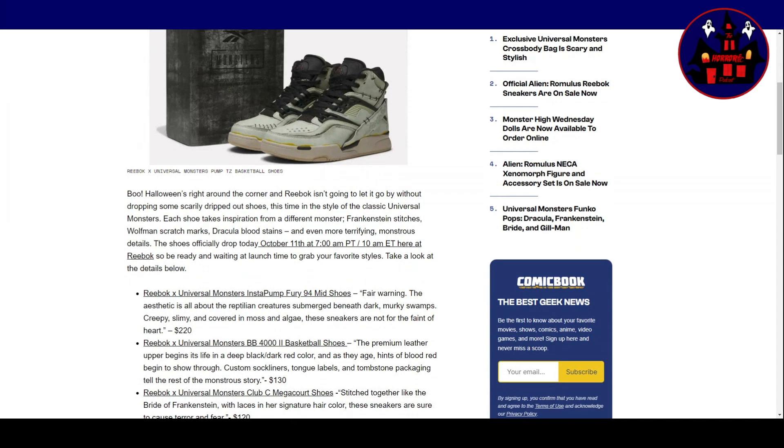Halloween's right around the corner and Reebok isn't going to let it go without dropping some scarily dripped-out shoes, this time in the style of the classic Universal Monsters. Each shoe takes inspiration from a different monster: Frankenstein stitches, Wolfman scratch marks, Dracula bloodstains, and even more terrifying monstrous details.